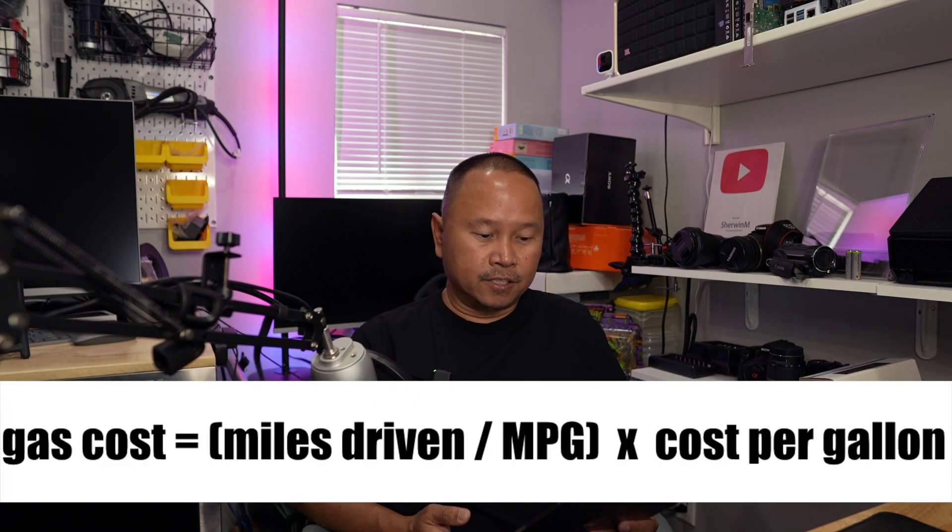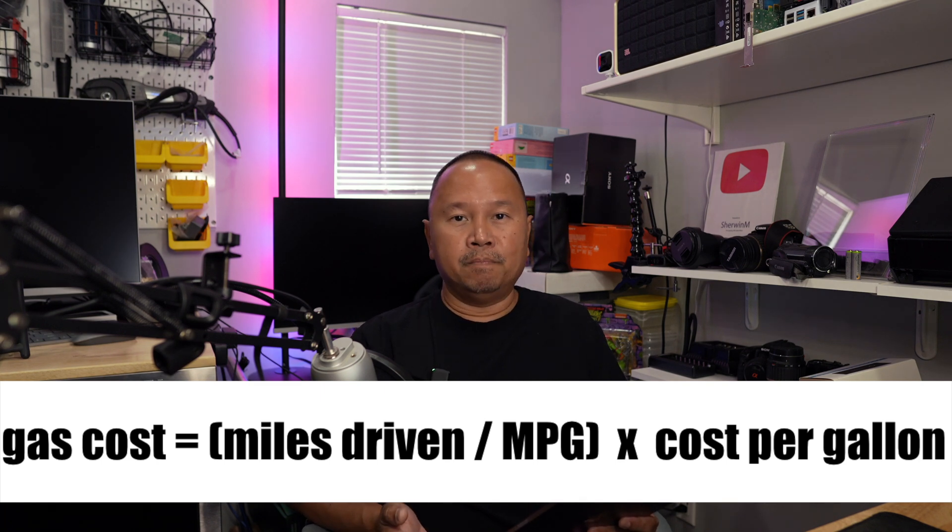To get the gasoline cost, I took miles driven divided by miles per gallon, and then multiplied that by cost per gallon. That gives you the cost of gasoline to drive that distance.